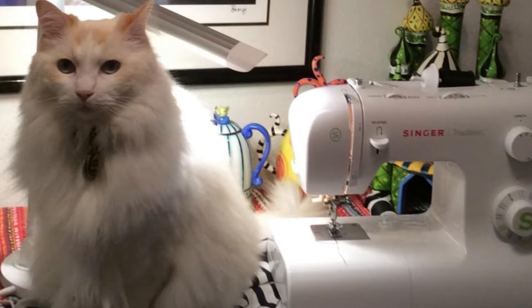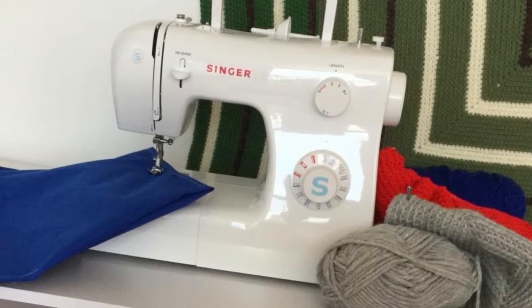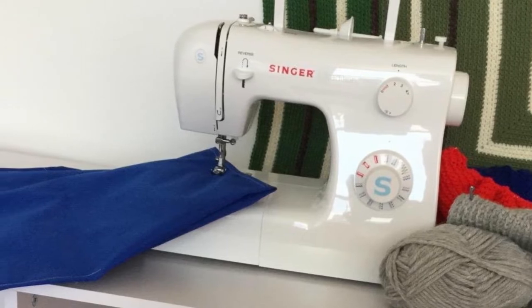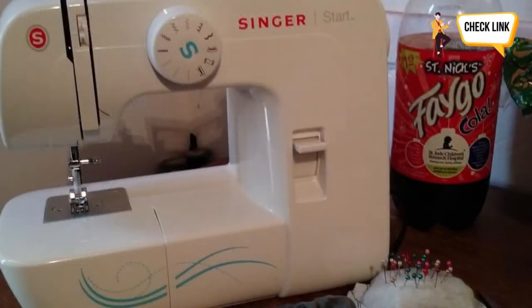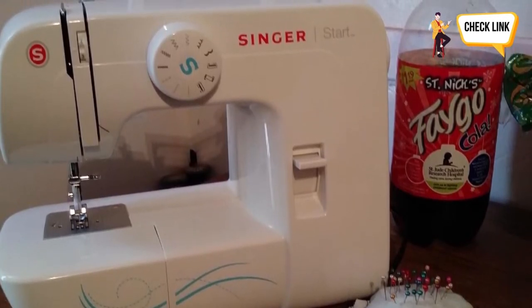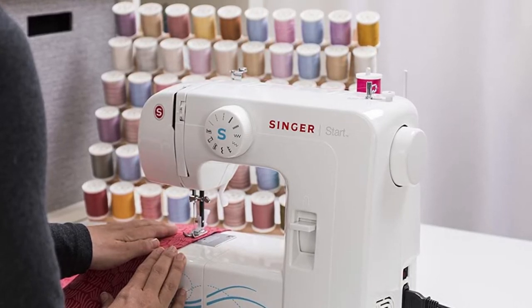What's up guys, it's your favorite pick instant back with another cool video. Today's video is on the top 5 best Singer sewing machines. It may be challenging to identify the most cost-effective products when purchasing various goods. I narrowed down hundreds of products based on a few standards and ranked them in this video to make your decision easier. These are just some of my favorite items that I use on a regular basis. So without any delay, let's get started.